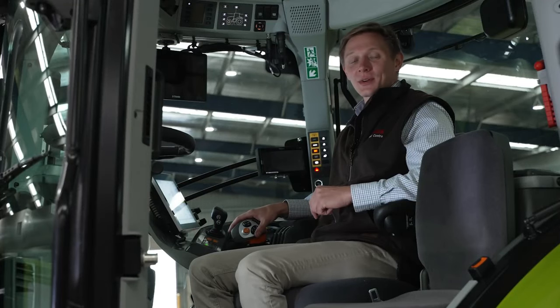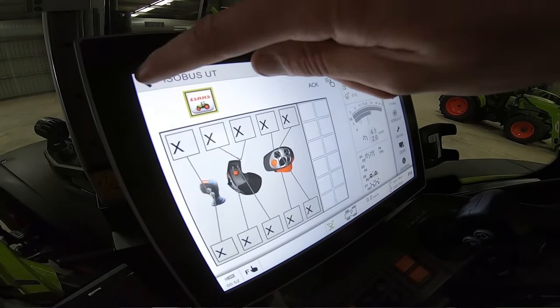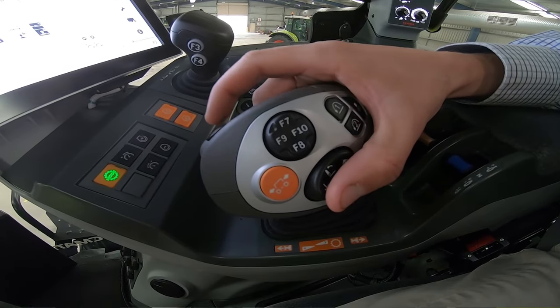The new Axiom 900 Tier 3 comes standard with the 12 inch CBUS touch terminal, which now has the ISO UT function. We also have the C-Motion joystick with 10 programmable function buttons. These combined make for super easy operation.